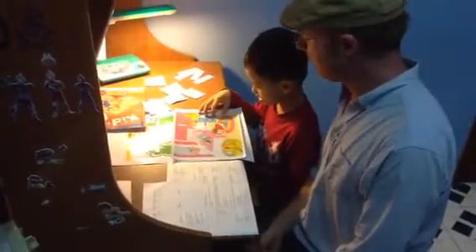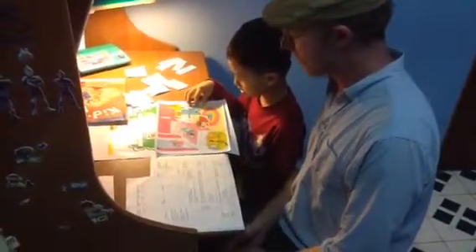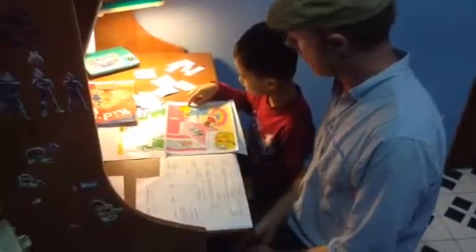And now, what colour is the chair? This blue. Very good. And what colour is the bag? It's yellow. Yellow. Good.